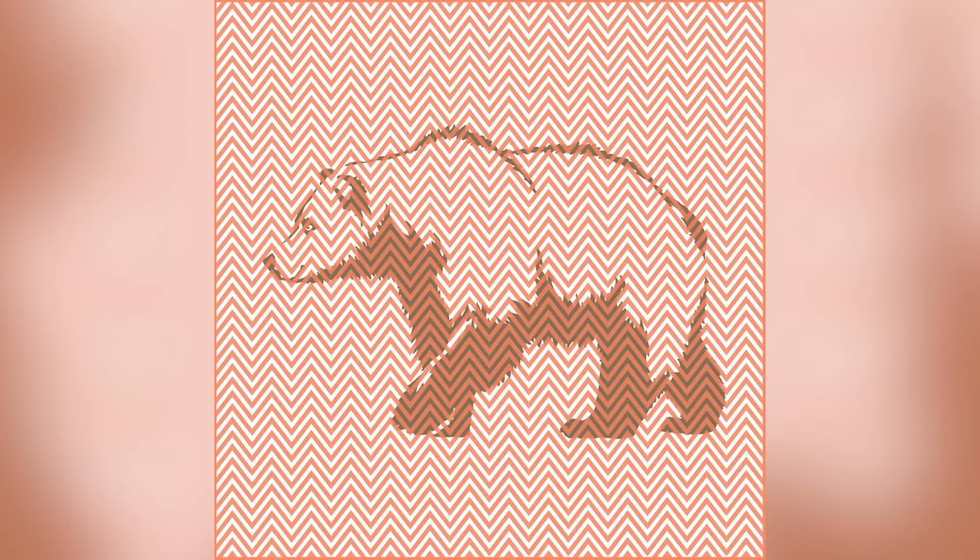Right now it just looks like a bunch of brown and white squiggly lines, but it is a lot more than that. Within these squiggly lines there is actually an animal. What animal do you see? Comment down below what animal you see in here.